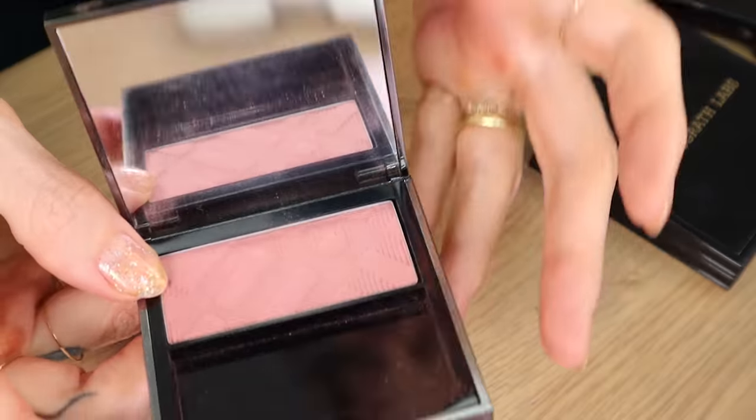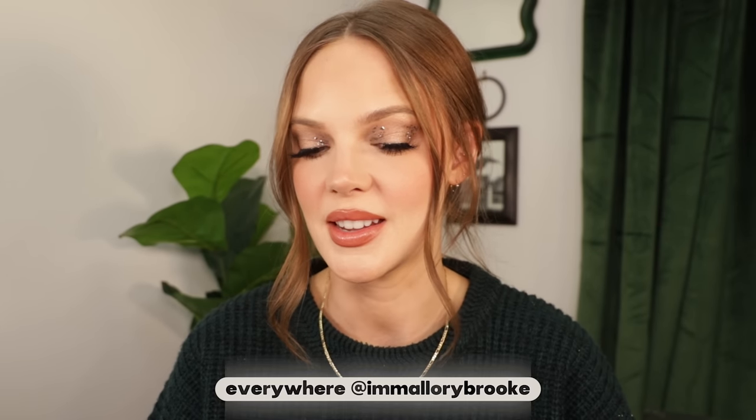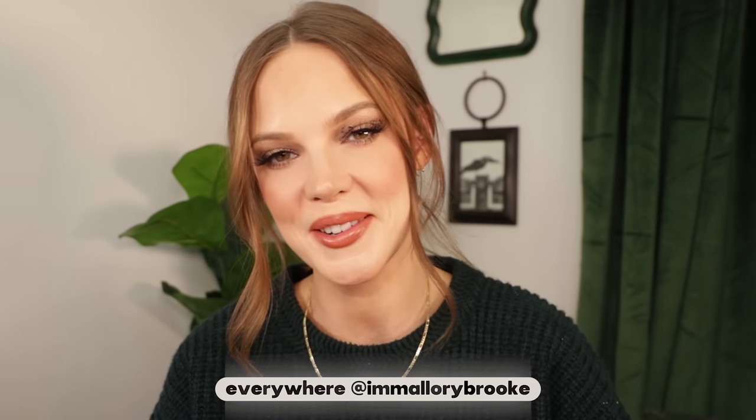Up next will be my top five cream blushes that I would repurchase and my favorite powder blushes. I need to go to sleep — I'll see you in the next one!